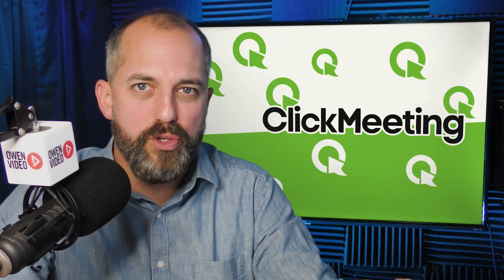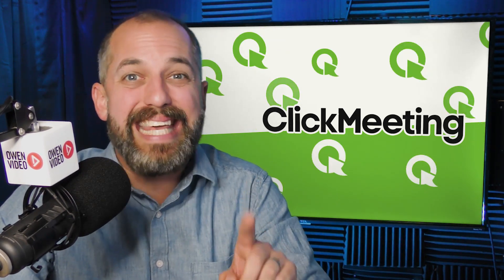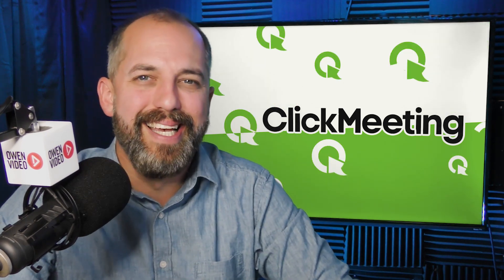Today I'm going to share with you what those six features are and which software I think is the best for webinar marketing. Stay tuned.